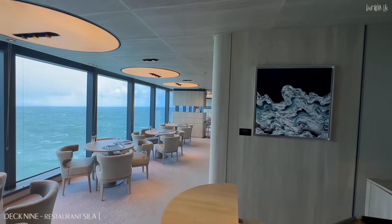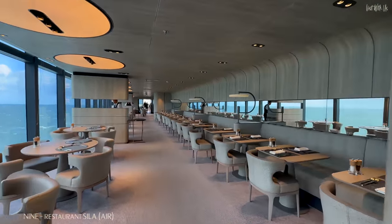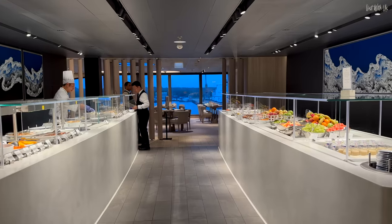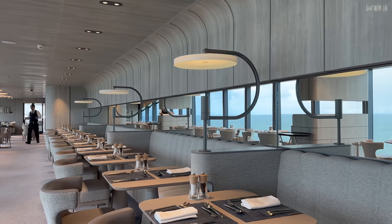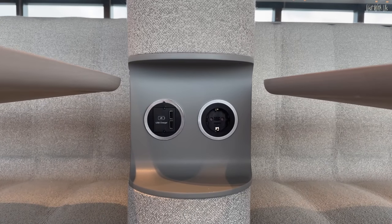Moving inside, we have Restaurant Silla, the buffet-style area that serves the same quality food as Restaurant Nuna but in a more relaxed setting. The area is split into two by the serving area in the middle. It's also the first restaurant I've seen with charging sockets by the tables — what a thoughtful and useful detail.